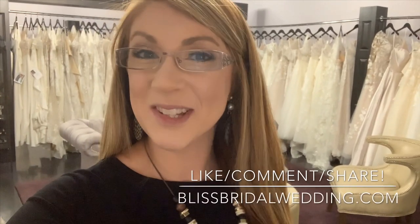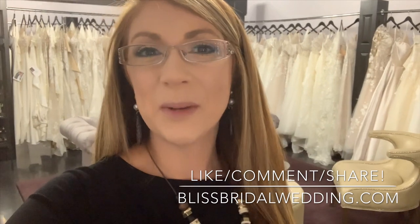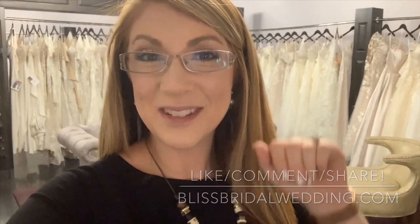Well, what did you think? Make sure if you loved any of these dresses, you write down the numbers or take a screenshot so when you have your appointment, you can let us know which ones you're loving. Again, if you could like, comment, and share, we would so appreciate it. And if you want to see any of these or make an appointment, go to blissbridalwedding.com. See you next Tuesday.